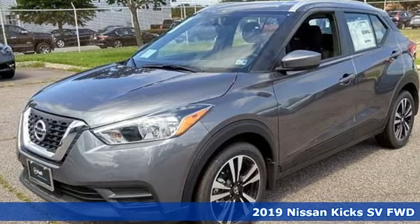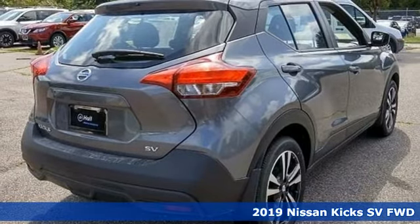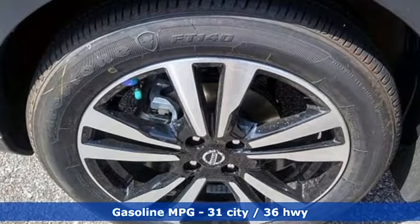Here's a new 2019 Nissan Kicks. It's big on attitude and self-expression, leaving the only place for ordinary in the rearview mirror. It's equipped for all your driving needs and wants.